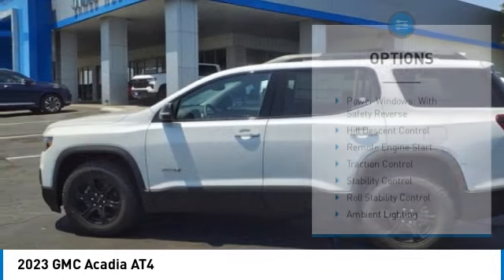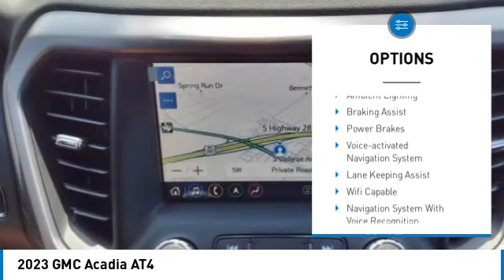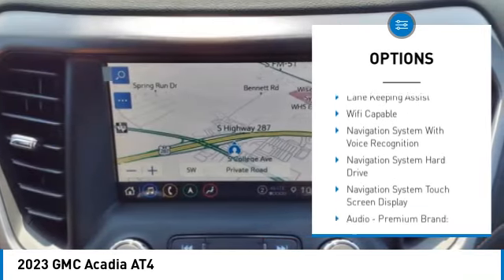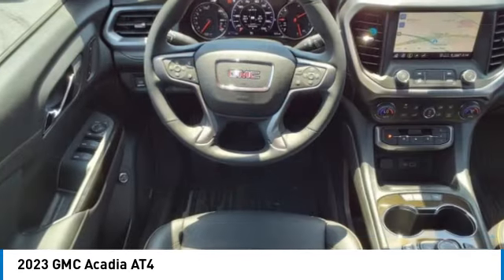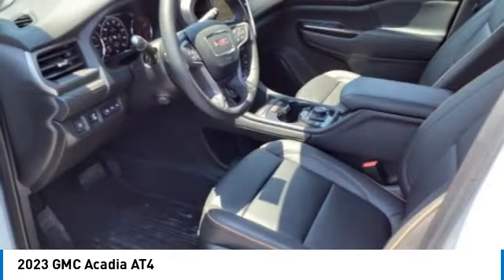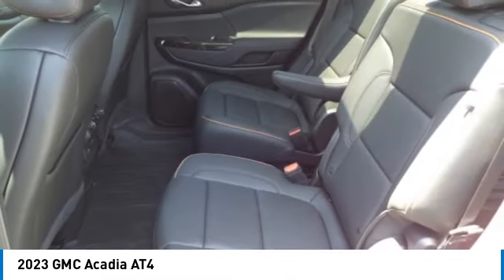Here are some of this vehicle's great options: power windows with safety reverse, hill descent control, remote engine start, traction control, stability control, roll stability control, ambient lighting, braking assist, power brakes, voice activated navigation system. Is love at first sight really possible?